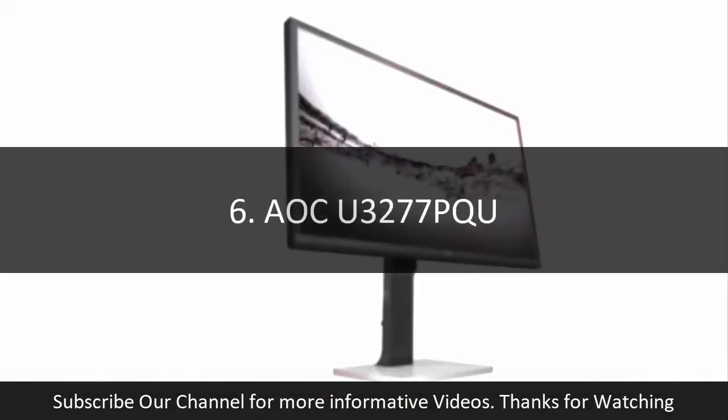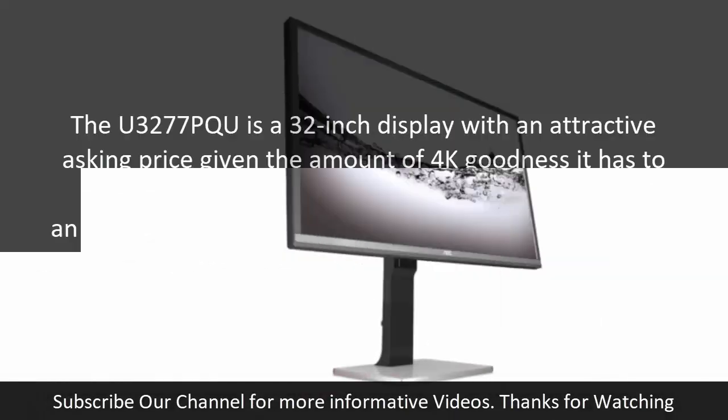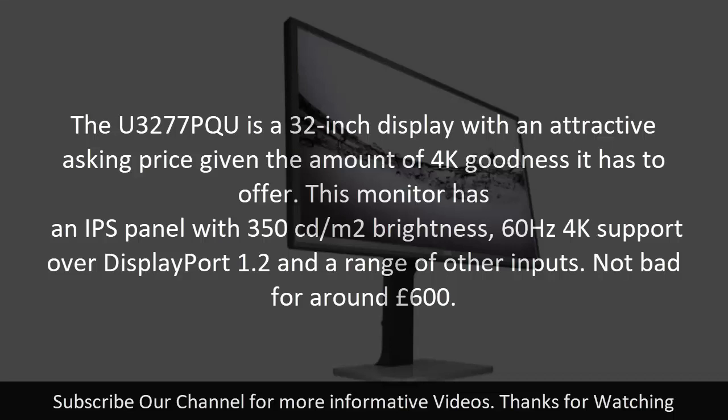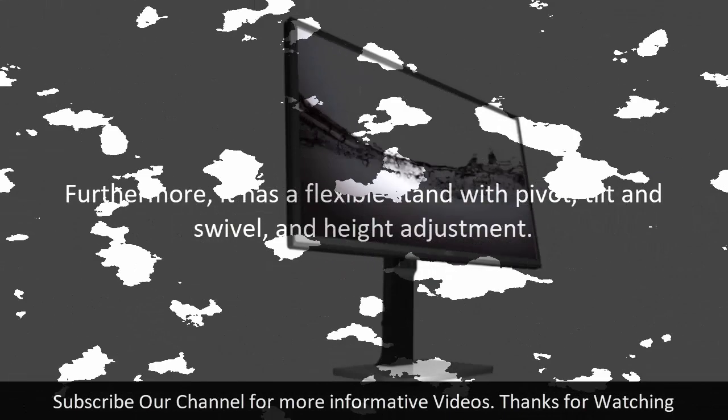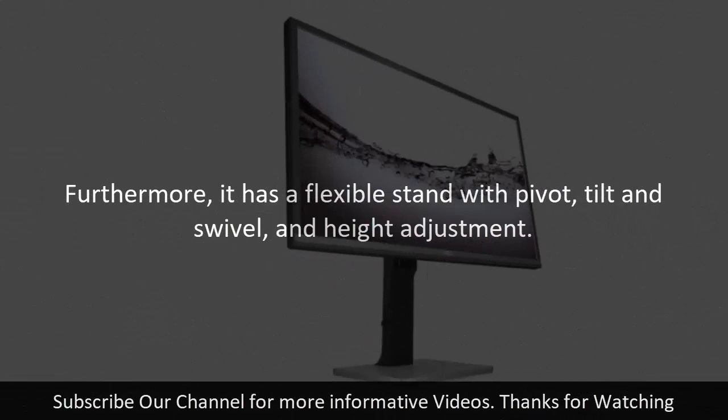Number six: AOC U3277PQU. The U3277PQU is a 32-inch display with an attractive asking price given the amount of 4K goodness on offer. This monitor has an IPS panel with 350 cd/m² brightness, 60Hz 4K support over DisplayPort 1.2, and a range of other inputs — not bad for around £600. Color accuracy should be good as it's a 10-bit panel, and it also offers a 4ms response time for gaming. Furthermore, it has a flexible stand with pivot, tilt, swivel, and height adjustment.